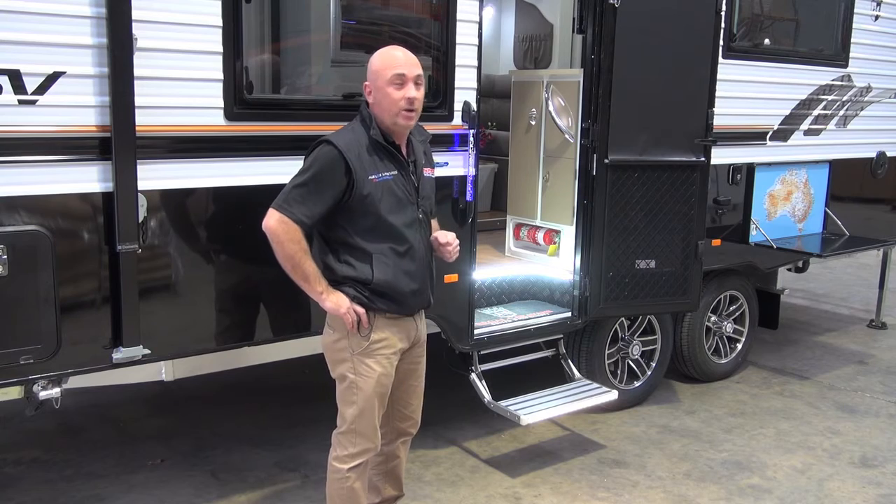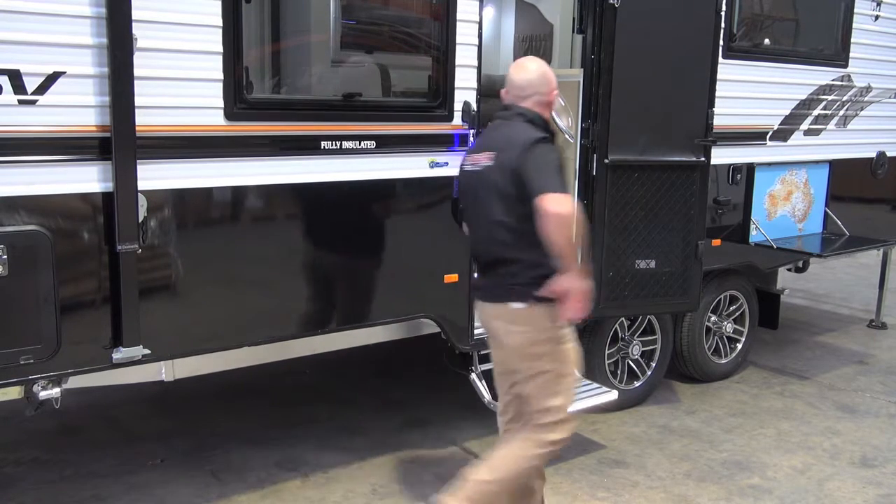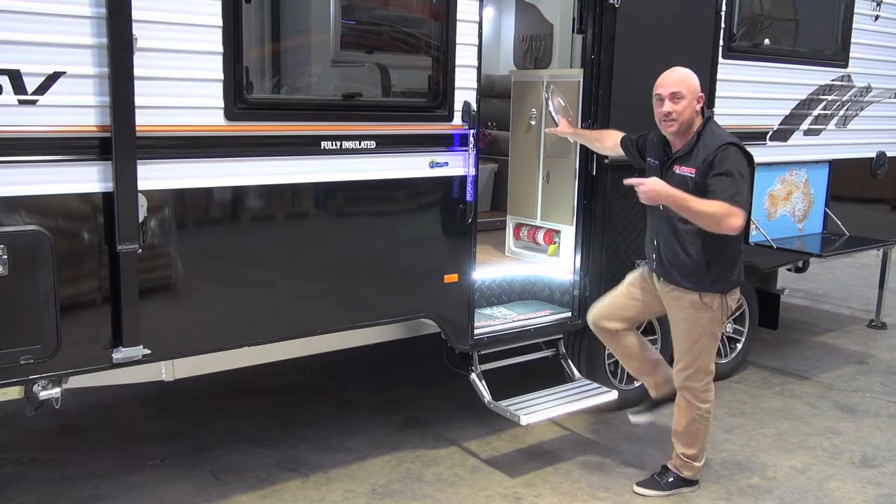We also have some very exciting products inside the van, so let's go take a look because I'm just as excited about this as you are.